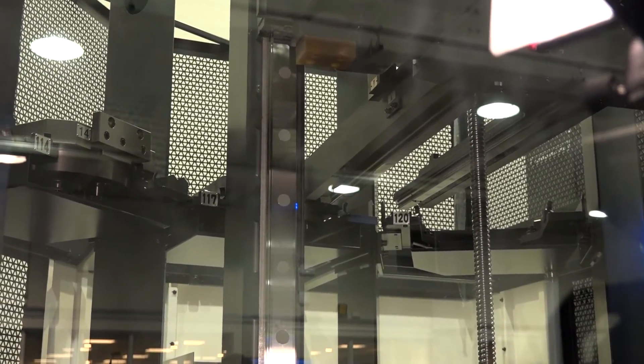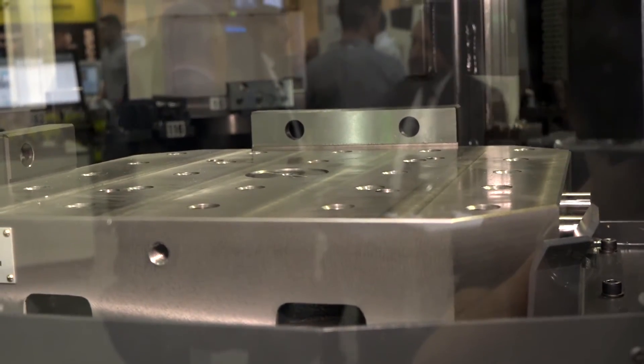One of the concepts of the system and software we run is that it's not just a dedicated system for one component per pallet — it's a very open system, making it what we call a flexible manufacturing system. With work holding systems like those from Schunk or Chick, the fixturing becomes much cheaper as it can handle multiple jobs.